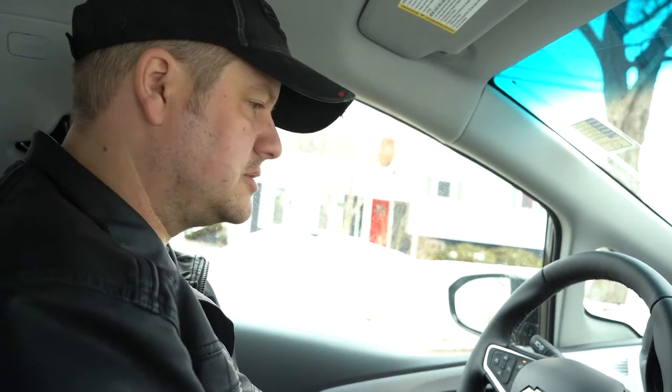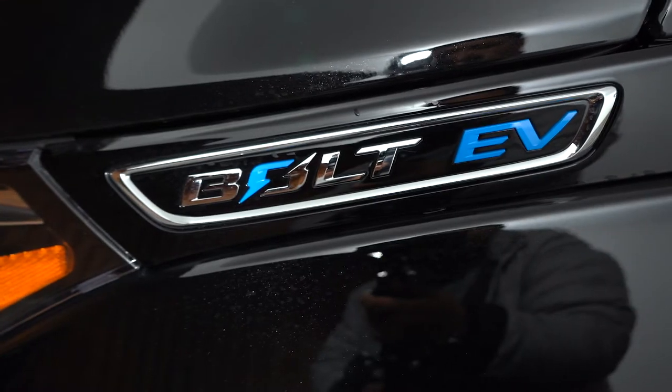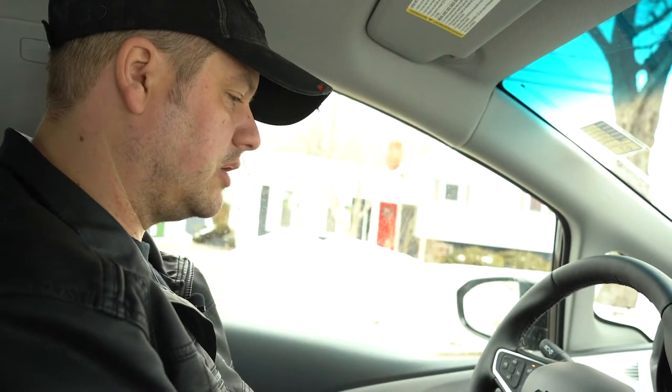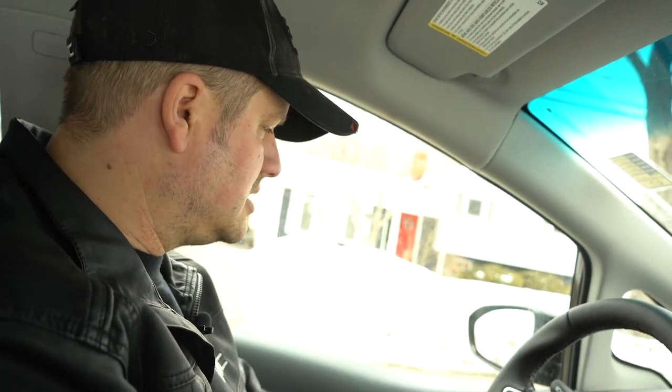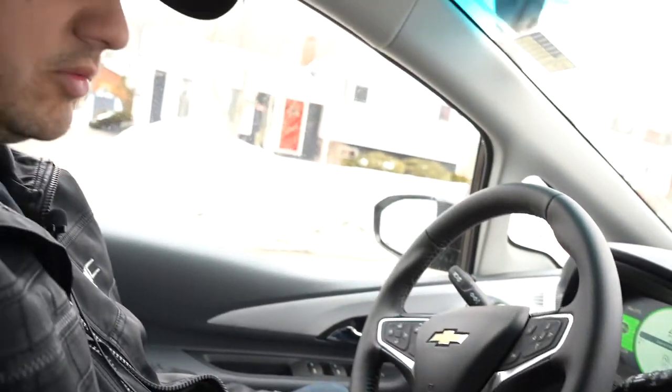Today we're going to talk about electric vehicles. We are currently sitting in a 2020 Chevrolet Bolt, which is an all-electric vehicle that Chevrolet recently put out. We're going to go through a couple of technical things and try to ease something called range anxiety, a term that's come up in the last decade. We're going to drive this thing as we're shooting the video - me and Phoebe are going to go for a little drive and walk you through a few things on the Bolt.